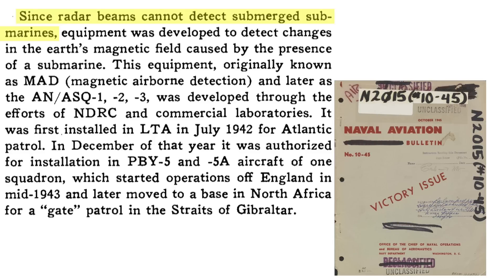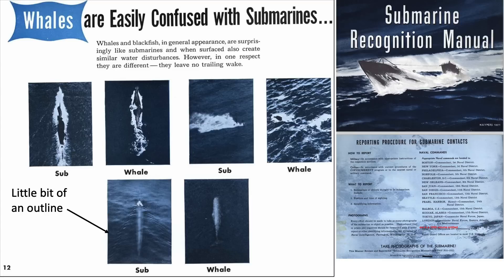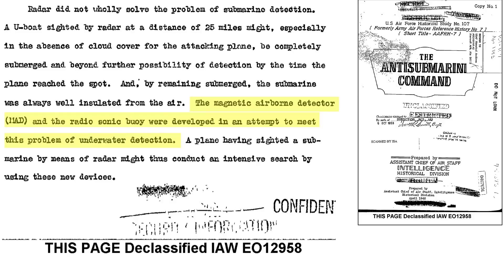As discussed in an April 1945 Chief of the Air Staff Intelligence Historical Division report, the Anti-Submarine Command aircraft had no way to track the U-boat while submerged. This is because radar cannot detect submerged submarines, as discussed in the October 1945 Bureau of Aeronautics Naval Aviation Bulletin. The MAD sensor was developed to detect U-boats by monitoring the disruption they caused in the Earth's magnetic field. MAD stands for Magnetic Anomaly Detector. Although the outline of a submerged submarine is slightly visible if close to the surface, aircraft adopted MAD and/or radiosonar buoy sensors to track submerged submarines.